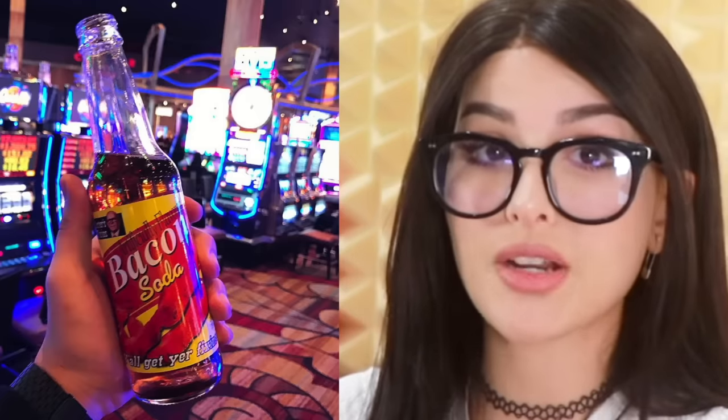We got bacon soda. I imagine this to taste like bacon grease mixed with sparkling water. Make sure you add your daily dose of sugar to make it all fine. I don't know about this one chief. This same company has a bunch of other weird flavors.